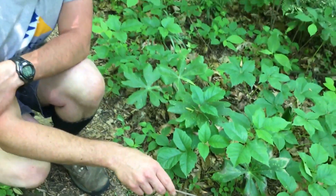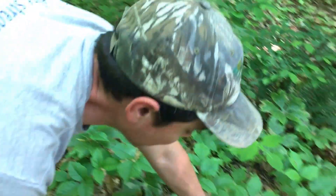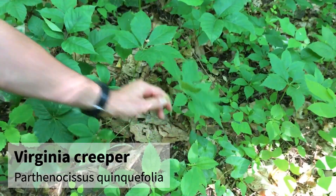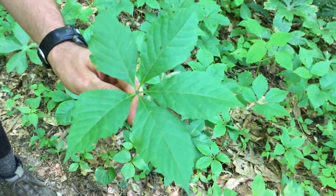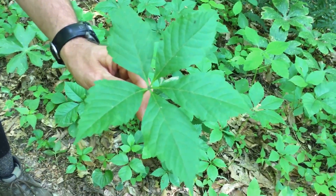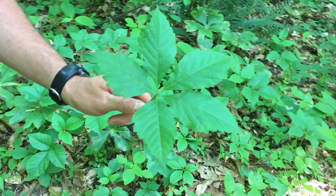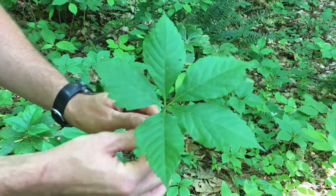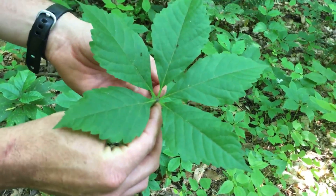I want to compare poison ivy, Toxicodendron radicans, to something right over here. This is Virginia creeper — it's a vine that has a similar sort of raggedness on the leaflets, but it always has leaflets of five, unless there's been some sort of damage to the plant. Virginia creeper doesn't give you a rash or anything.